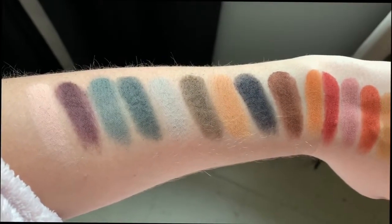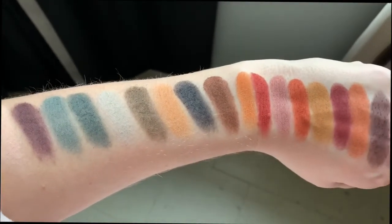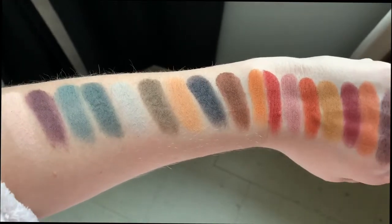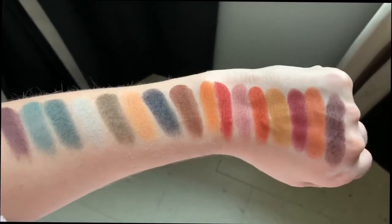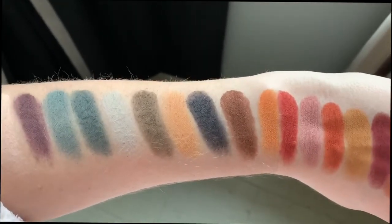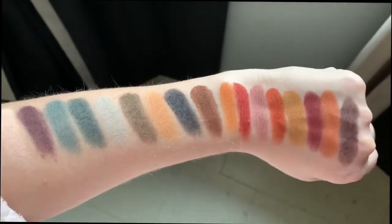I'm going to show you some quick swatches just to see how the colors translate onto the skin, and then we'll get into the tutorial. Here are the swatches of the Impressionism palette. I'm in front of a window in natural daylight. Look at how gorgeous the pigmentation is, how smooth and creamy they are. The test is really how they perform on the eye — sometimes swatches can be amazing and they don't perform on the eye, or vice versa. So if you want to see how I got this look, please keep watching.